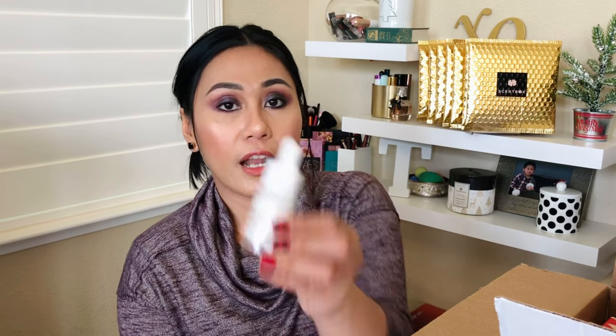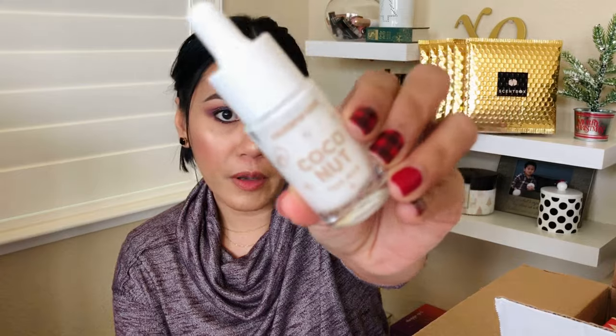Next I got from ColourPop a Coconut Face Milk. I'm guessing this is a primer — it says apply two to three drops into palm, warm between hands, and gently press into skin. I think this is a hydrating primer from ColourPop, which is a great brand. I always appreciate what they come out with, and the fact that it's affordable — you can't beat that.